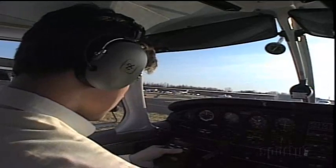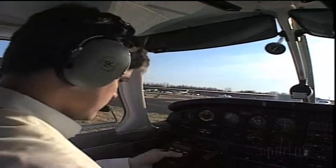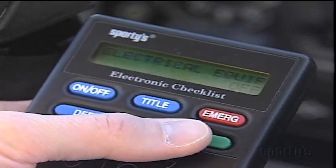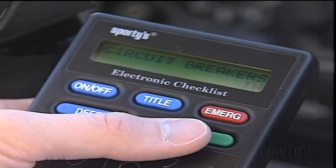We used a checklist for the pre-flight, and the same should be done once you settle into the pilot's seat and get ready to fly. A pilot who uses a printed or electronic checklist each and every time is less likely to leave a stone unturned. They are not for sissies or those with memory loss.